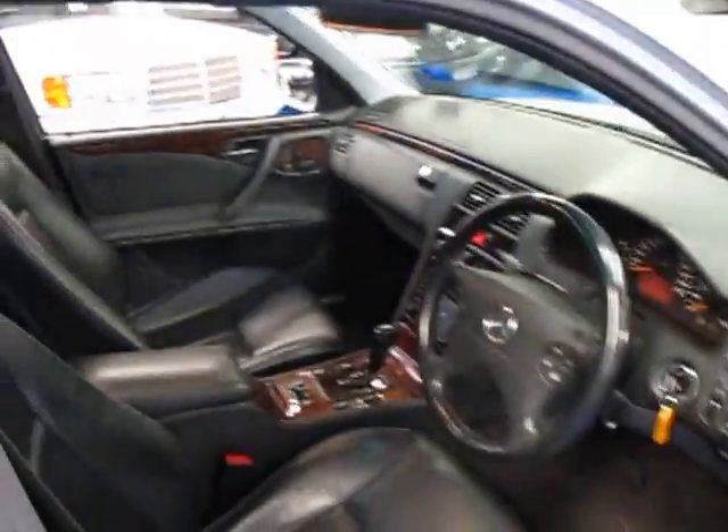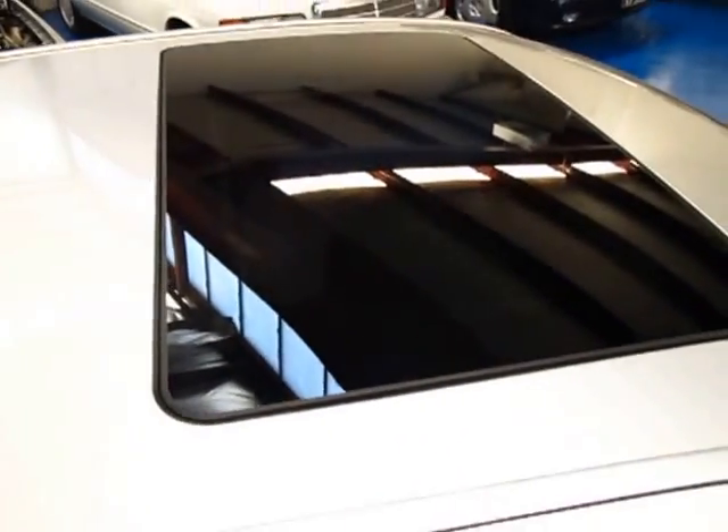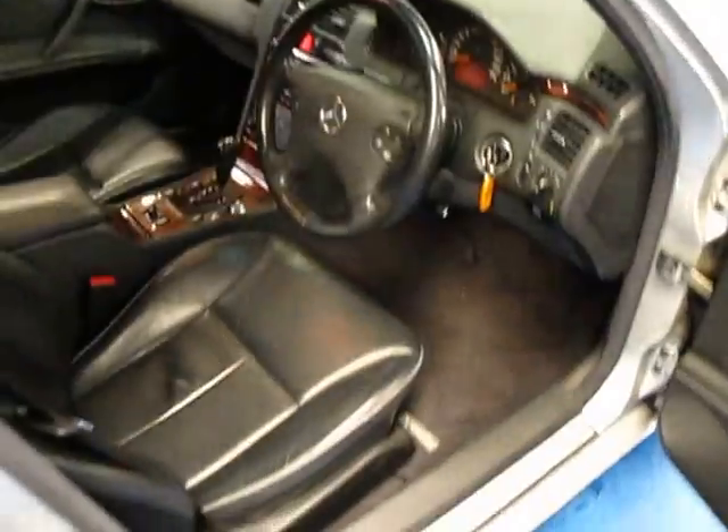Some of these I've come across have had a bit of rust around the sunroof area. This car is rust free from what we can see — I had a look under the doors here as well and it just seems to be in very good condition indeed.